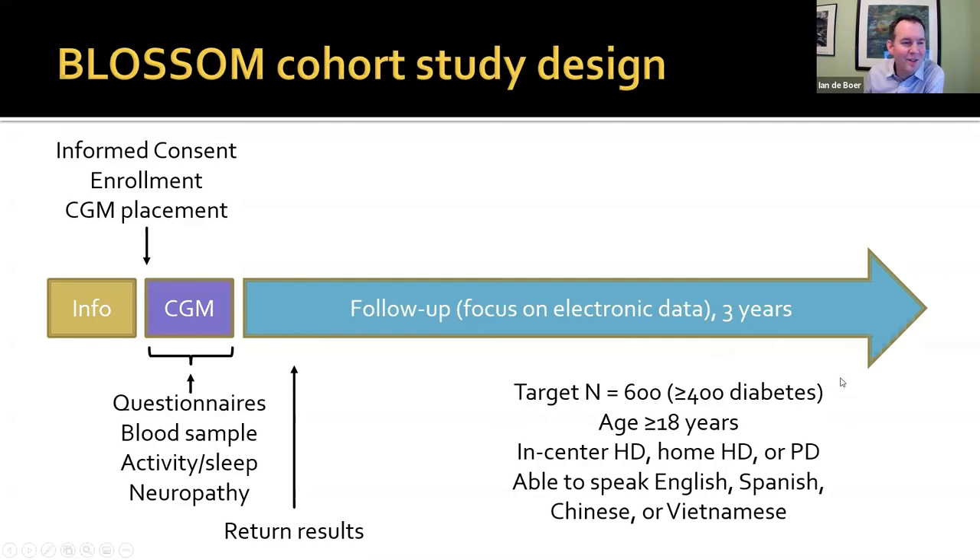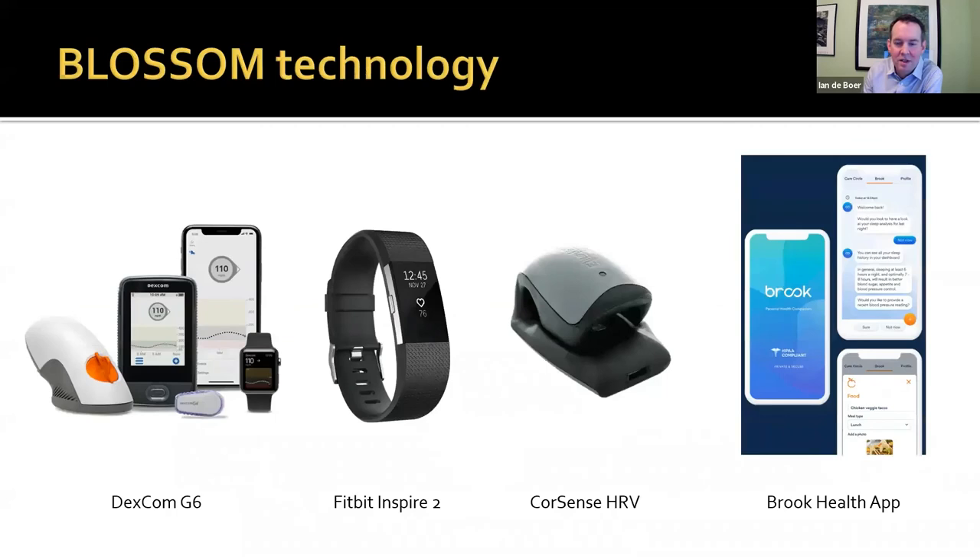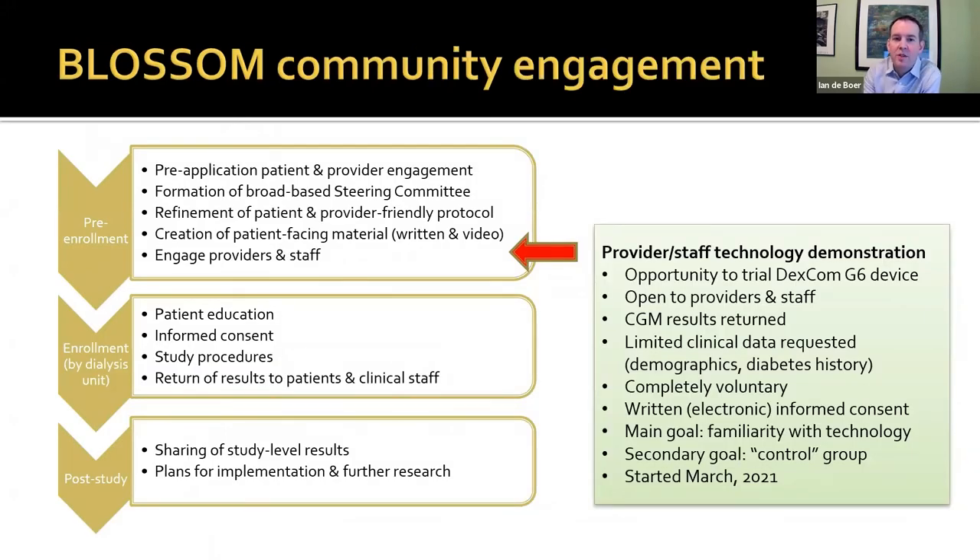We're looking for 600 people treated with dialysis — that's a third of Northwest Kidney Centers — with very broad eligibility criteria: be an adult, be on any form of dialysis, and speak one of four languages into which we're translating consent forms. We're technology-heavy: we'll use the Dexcom G6 for CGM monitoring, Fitbits to monitor physical activity and sleep, a heart rate variability monitor that Ben Lidgard is helping advance, and we're partnering with a local app company called Brooke to develop a way for patients to report symptoms they do or don't have associated with hypoglycemia.